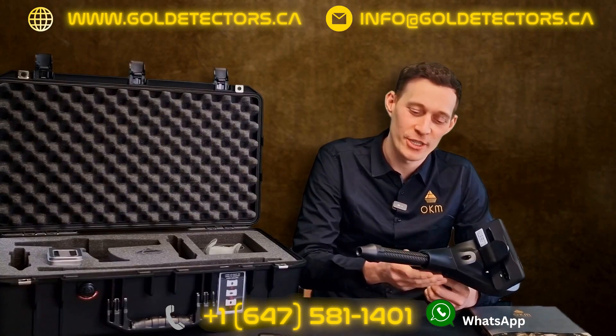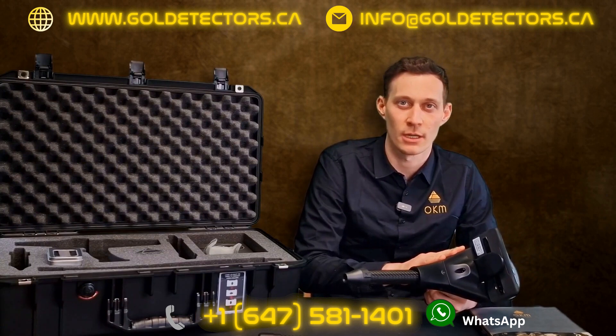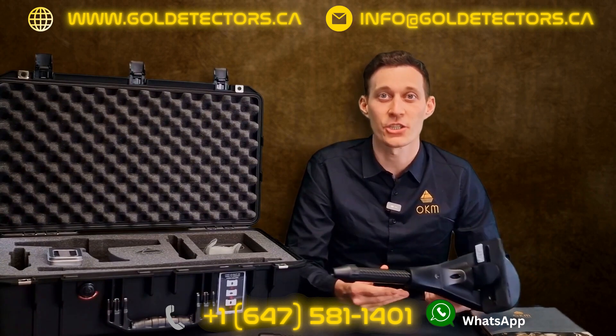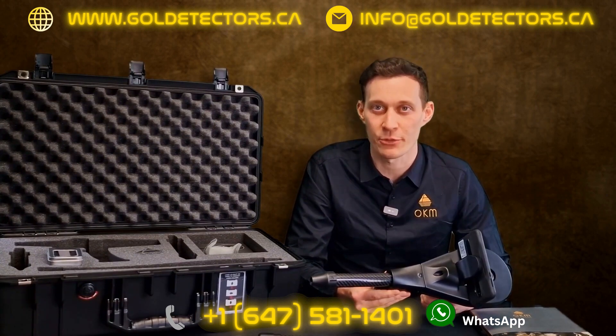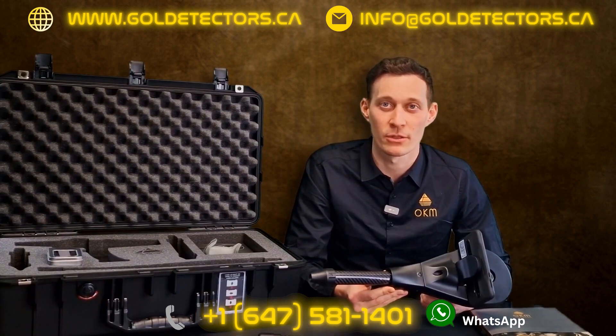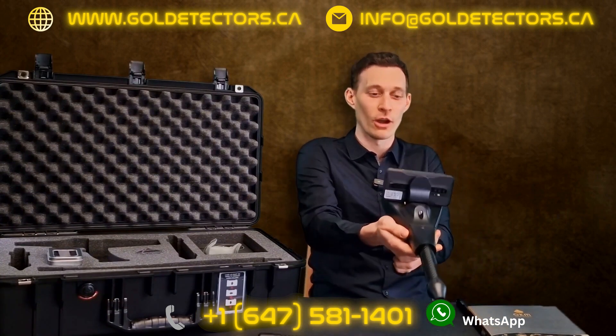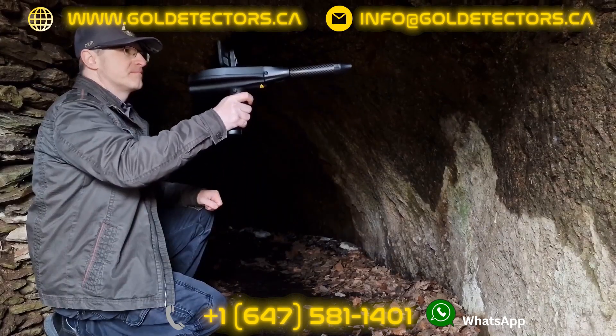I've now installed the thermoprobe at the control unit of the Delta Ranger. With ThermoScan, larger surfaces can be scanned for temperature differences. Just like in the 3D Ground Scan mode, the surface is measured with the detector following a specific pattern.